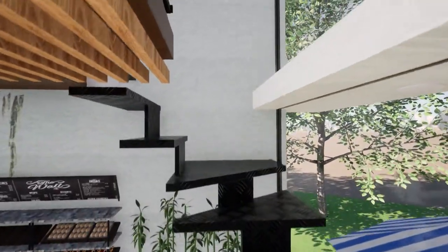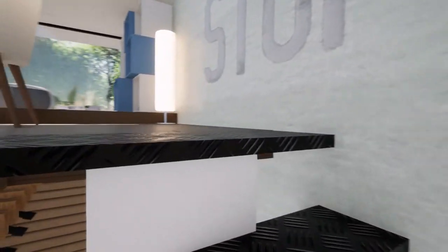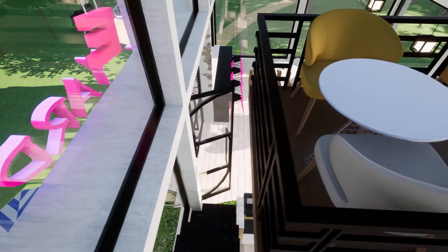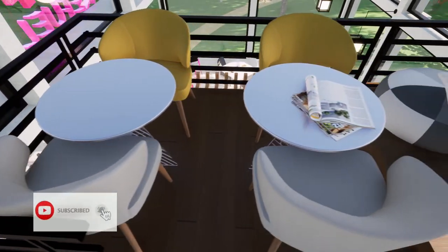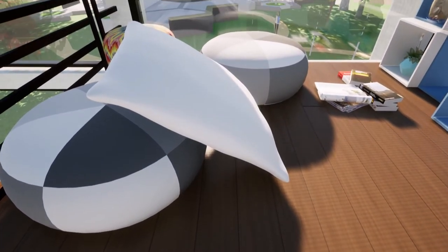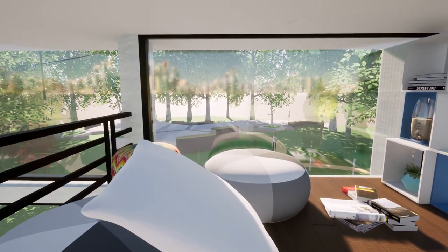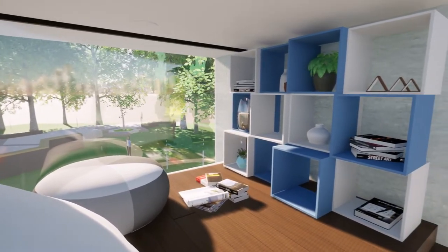We also have a six-feet-height mezzanine in this cafe which serves a special purpose. This is the ultimate getaway of the cafe where you can spend hours reading, writing, or doing anything you wish. You have informal seating where you can enjoy the view, have a cup of coffee, read some books — there's a lot to do here.